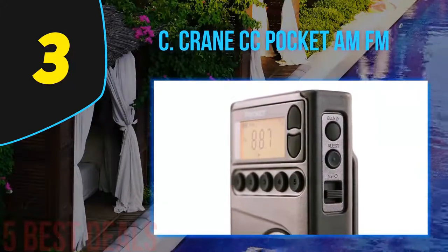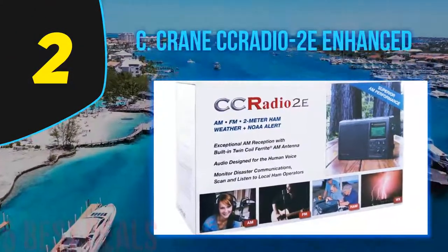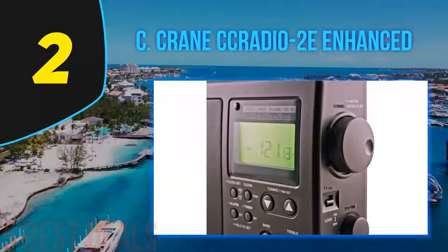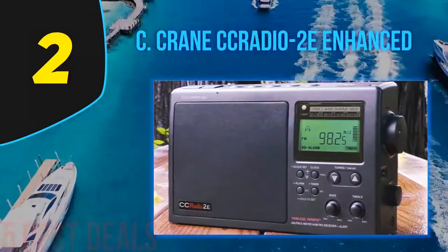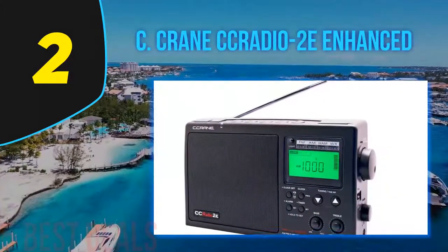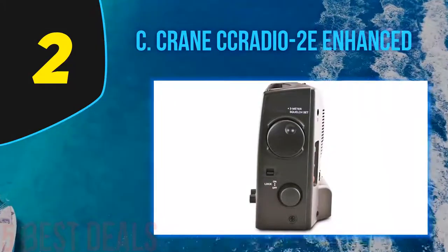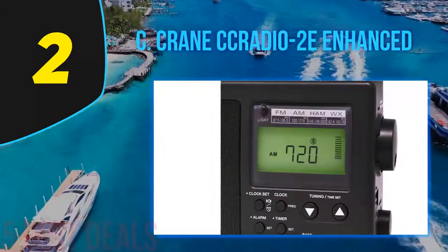At number 2 on this list is the C.Crane CC Radio 2E Enhanced. C.Crane is no stranger to making some of the best emergency radios, and this model is made to live up to the name of the brand. This portable model comes with a design that makes it great for long-range reception and audio clarity. There is no doubt you are going to find it great for various emergency scenarios, as reception and audio performance are always key to a top-performance radio.